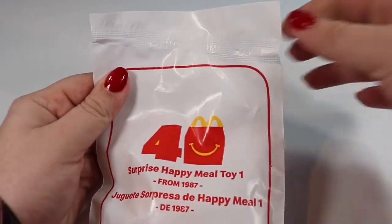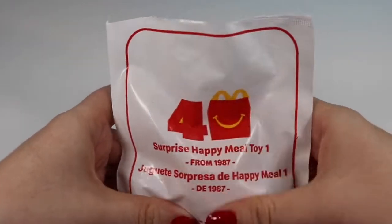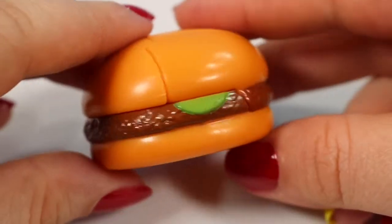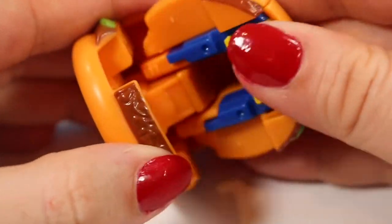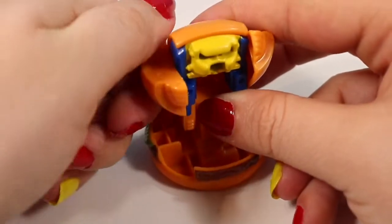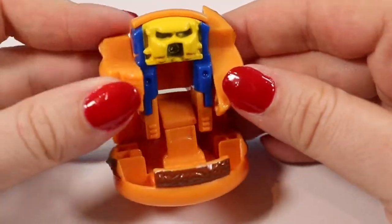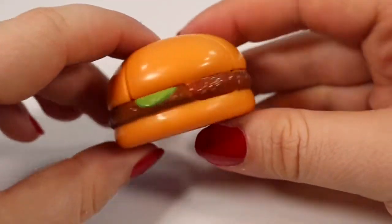They do not have easy tear strips so we're gonna be using our snippers today. The first toy is a little hamburger — it looks like it's actually going to move. Here's the burger up close: we have a burger patty and two little pickles, and he opens up just like this, and if we flip these backwards he has two little hands. He reminds me a lot of the BotBots. I absolutely love that toy line and it's nice to know they've kind of been around for a really long time. When we're done we fold him back together into a cute little McDonald's hamburger.